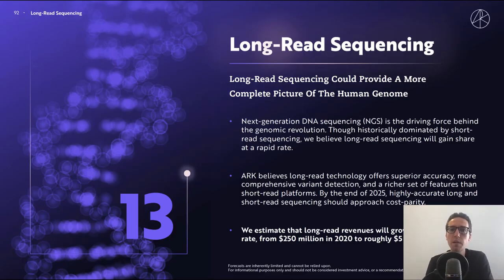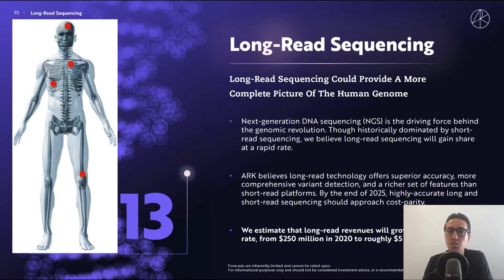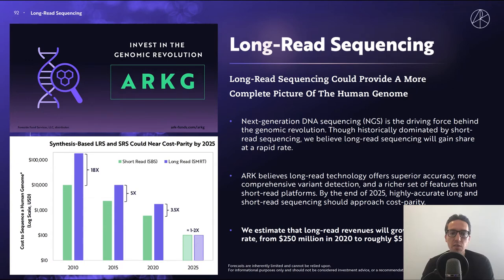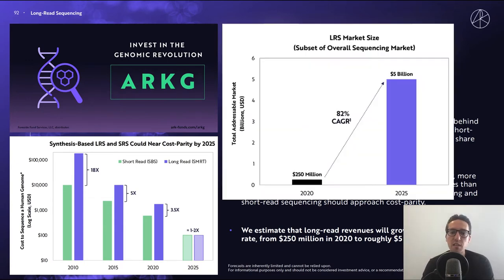Long read sequencing could provide a more complete picture of the human genome. Next generation DNA sequencing, also known as NGS, is the driving force behind the genomic revolution. Though historically dominated by short read sequencing, ARK believes that long read sequencing will gain share at a rapid rate, offering superior accuracy, more comprehensive variant detection, and a richer set of features than short read platforms. By the end of 2025, highly accurate long and short read sequencing should approach cost parity. ARK believes that long read revenues will grow 82% annually from $250 million in 2020 to roughly $5 billion in 2025.